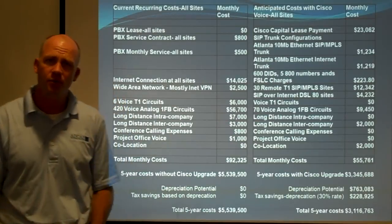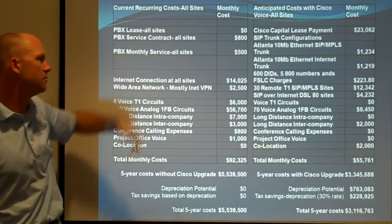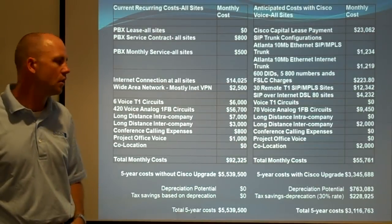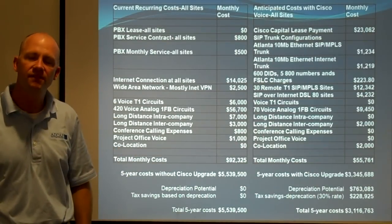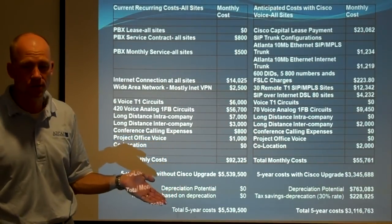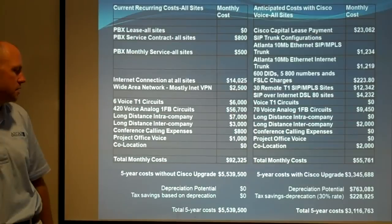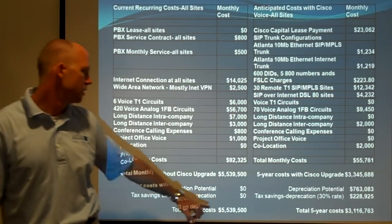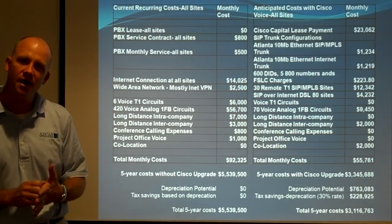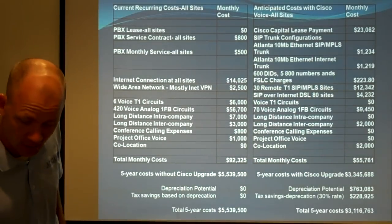One of our engineers came up with a whole new design, costed out everything, and worked it out to a lease payment for all the equipment and installation of $23,000. Then we worked through what the wide area network upgrades and SIP trunks would cost, and it came out to a total monthly cost of $55,000. That's a total monthly cost reduction from $92,000 to $55,000 a month. Since it's a profitable business, they can also depreciate a lot of the new equipment. The total five-year cost changed from $5.5 million down to $3.1 million — saving more than $2 million by switching to SIP trunking.